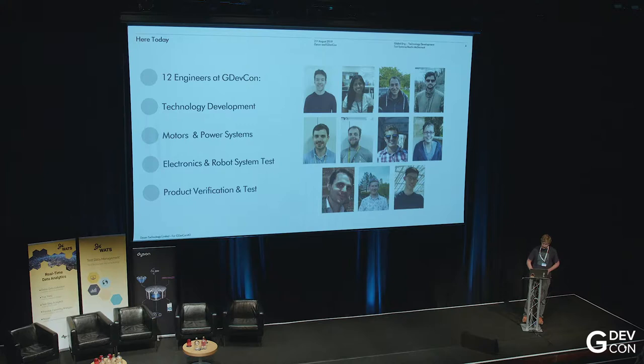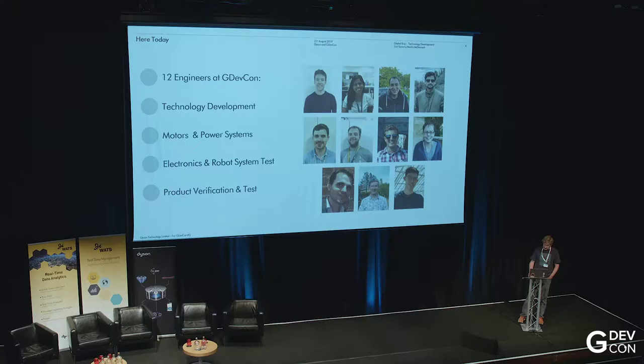Our org chart is pretty big and cumbersome to explain here, so I won't do that, but you can catch up during the break if you're interested. Basically, we structure it such that Global Engineering supports the separate categories that we have for our product development, and we provide all the technical input to those teams.